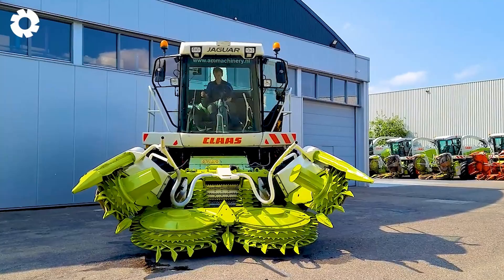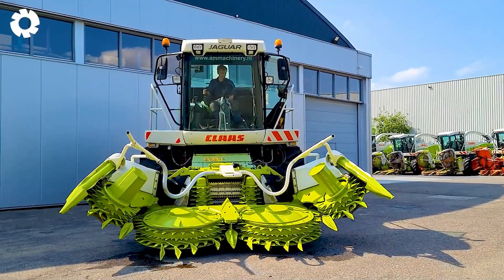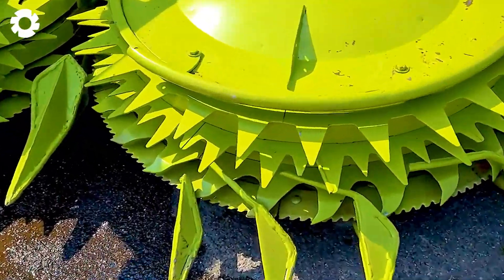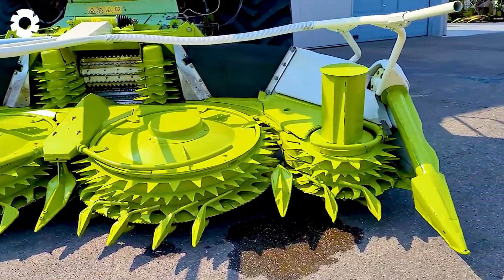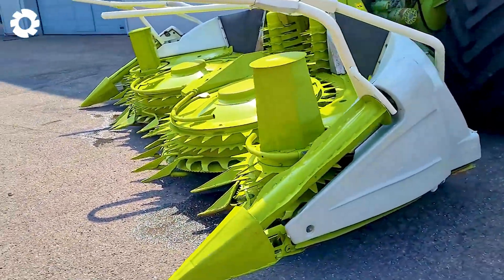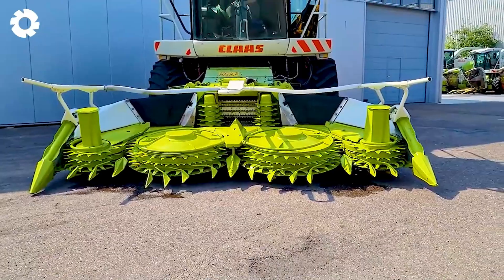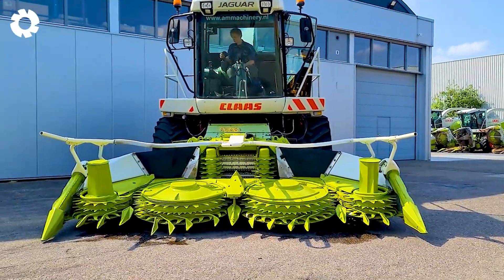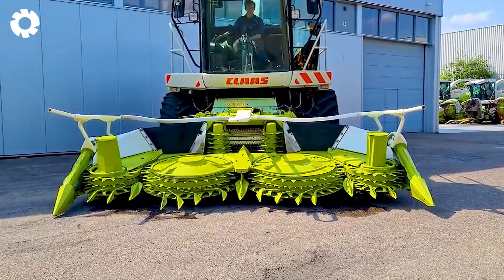The 2012 Kloss Orbis 450 corn harvester is equipped with advanced technology, delivering outstanding corn harvesting efficiency. With its intelligent design and sharp cutting system, the machine easily harvests corn quickly, saving time and boosting productivity.